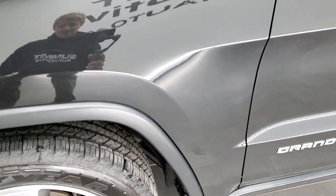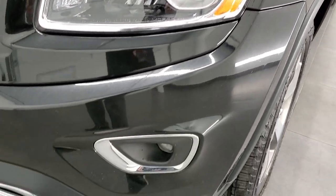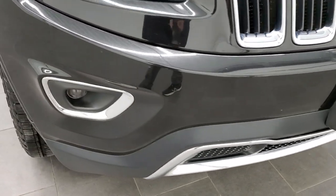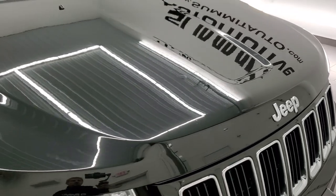The front fender is in very nice condition, no major dents or dings on that. The headlamp lenses are nice and clear — it does have projector lamp headlamps and projector lamp fog lamps. The front bumper is in pretty nice shape, no major dents or cracks on the chrome trim grille, and the hood is in really nice condition as well.